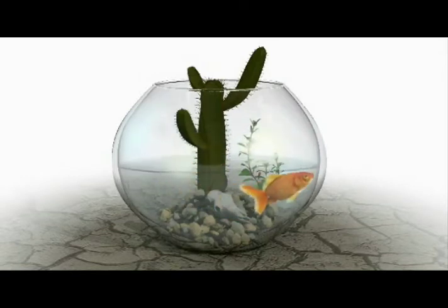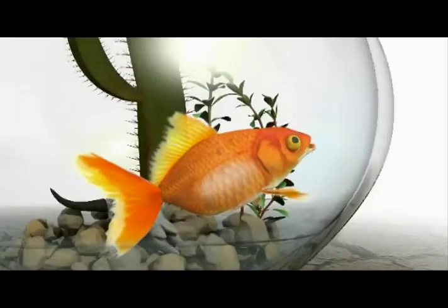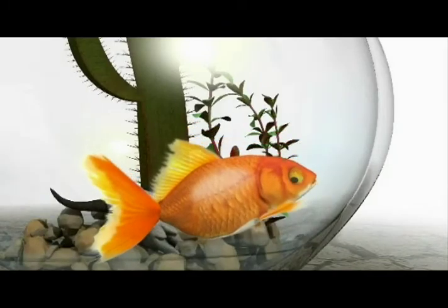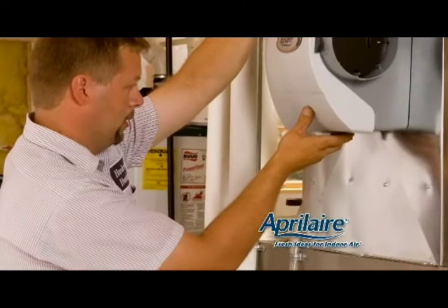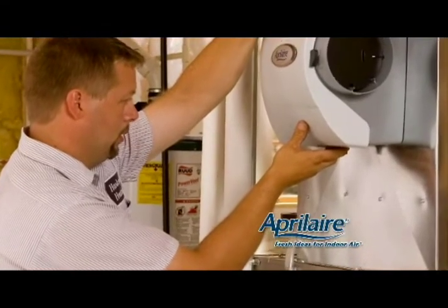A problem in your home? Get rid of static shock, itchy skin, and that scratchy nose and throat. Let your Aprilaire Comfort Specialist solve unhealthy indoor dryness by installing an Aprilaire Whole Home Humidifier.